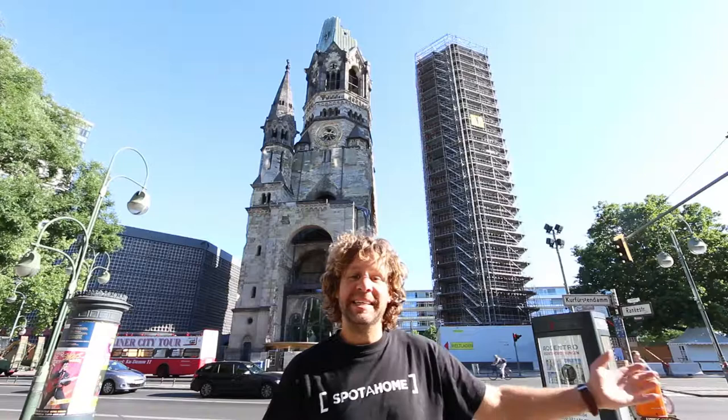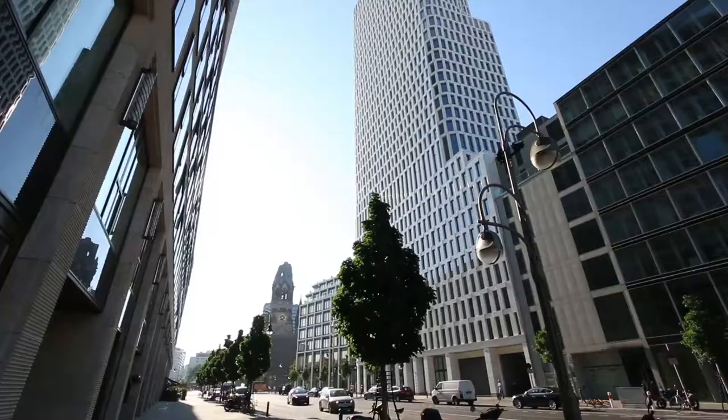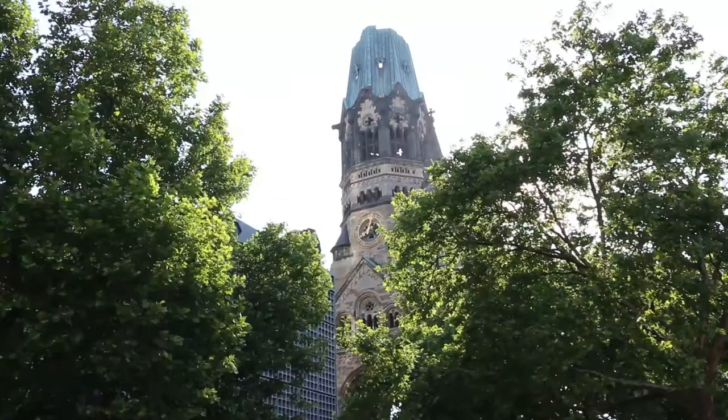This is the famous Kaiser Wilhelm Gedächtniskirche, a Protestant church that was badly damaged in a bombing raid in 1943 but was not rebuilt, as a reminder of World War II.